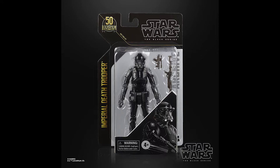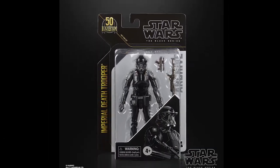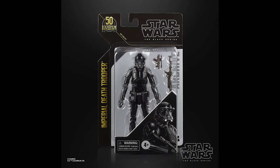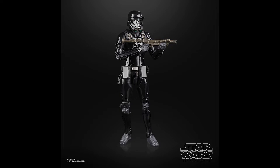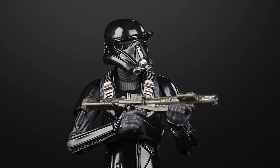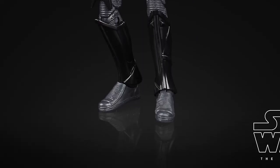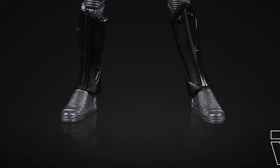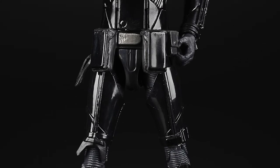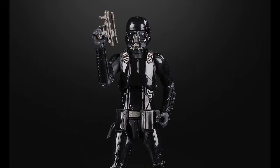Hasbro have also released images of the next wave of archive figures. These are going to come on the 50th anniversary Lucasfilm packaging, similar to previous archive line releases but for new-to-line figures — all obviously repacks. Starting off with the Death Trooper: it was a very popular figure when it came out in the Rogue One style, and has also appeared in the Mandalorian. It looks to be the same color scheme, possibly grey boots where the originals may have been black, but it's a nice release if you missed it the first time around.